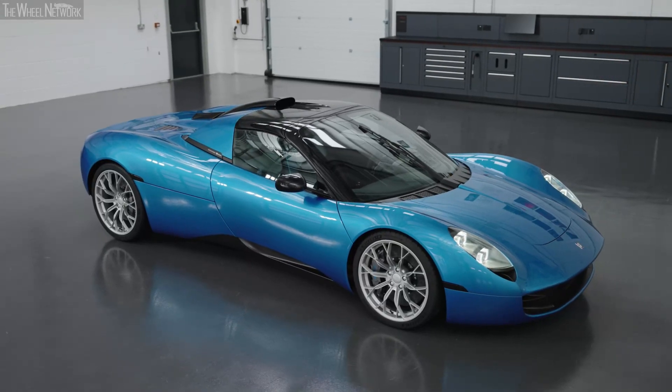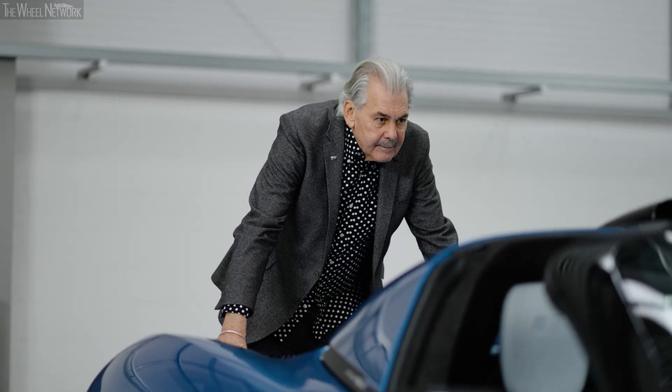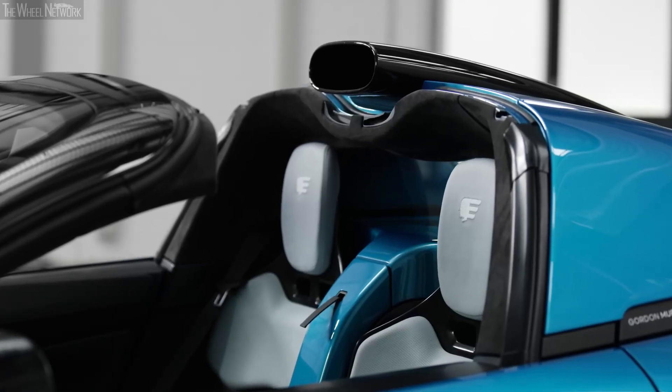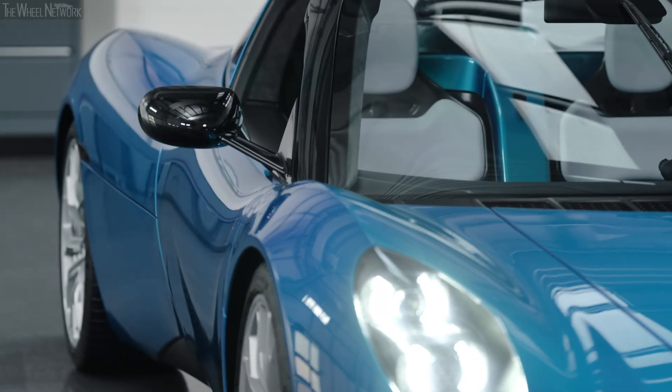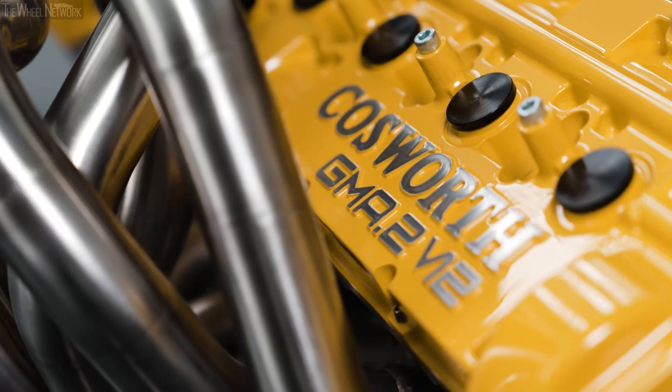It's effectively a coupe when you pop the roof panels in, and then you've got a fully open car when you take it out. It's going to be a fun car to drive just because of what it is — the styling and the practicality. But I think the bonus is it still has that magnificent V12 in the back.